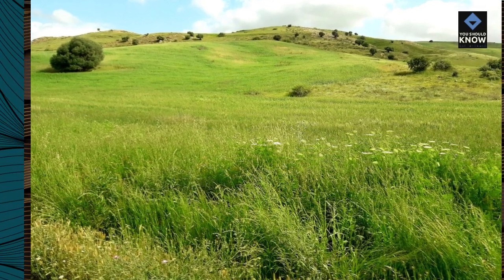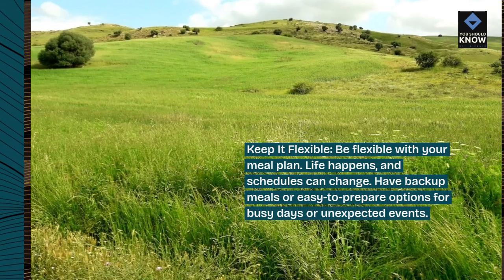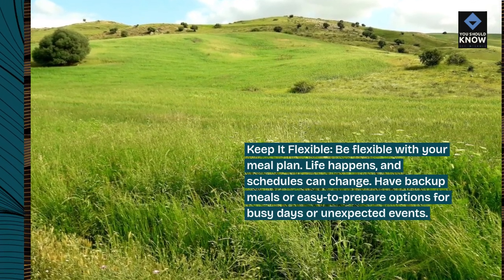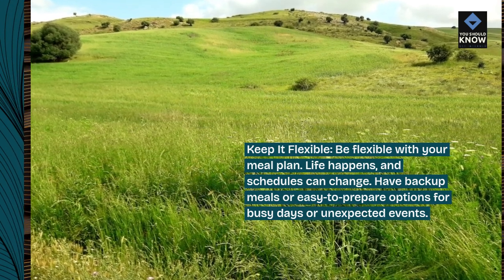Keep it flexible. Be flexible with your meal plan — life happens and schedules can change. Have backup meals or easy-to-prepare options for busy days or unexpected events.